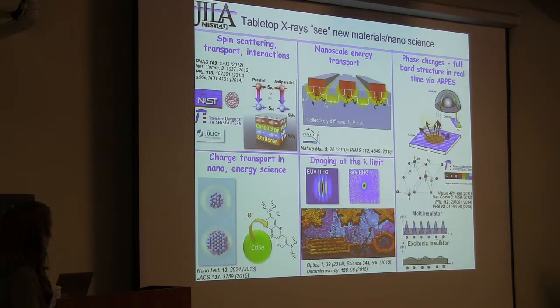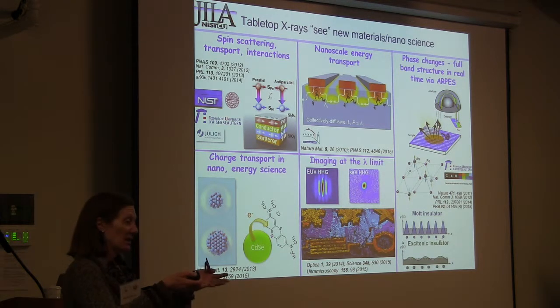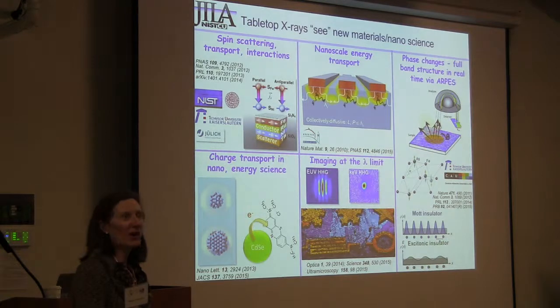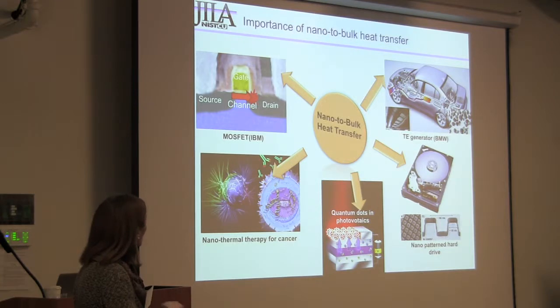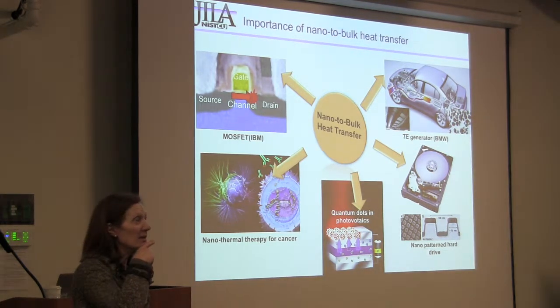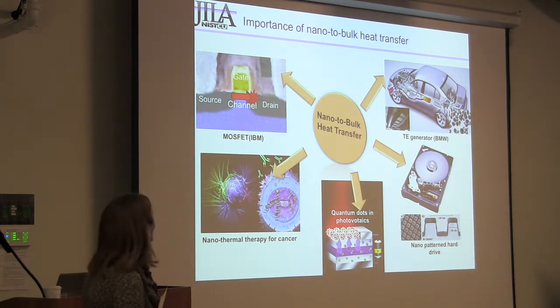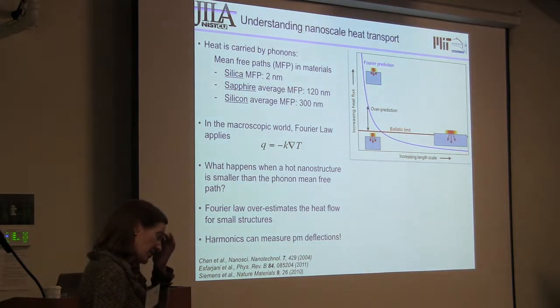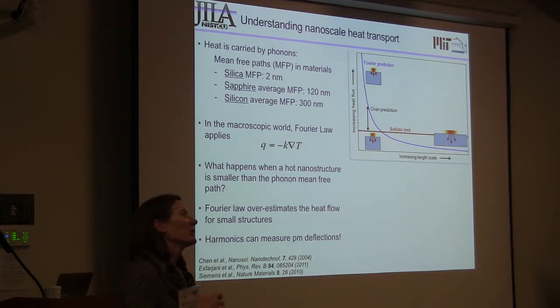The idea of nanoscale energy transport is this: all we're doing is heating a structure and seeing how sensitive we are to that change in profile. Understanding energy flow — even heat flow — is really important for many different applications. All the models in industry assume it's just diffusive bulk transport, but we know that's not actually what happens at the nanoscale. We all know that in a diffusive regime, the heat flow is driven by thermal gradients.